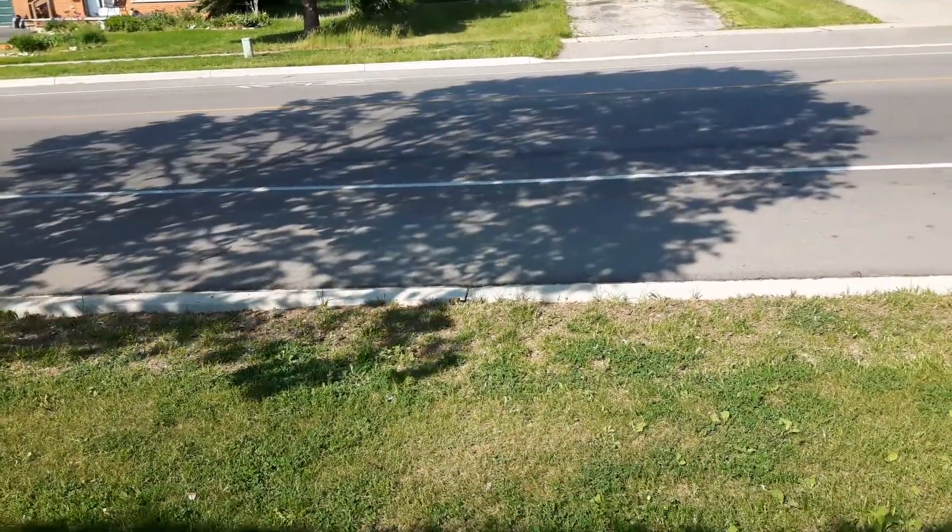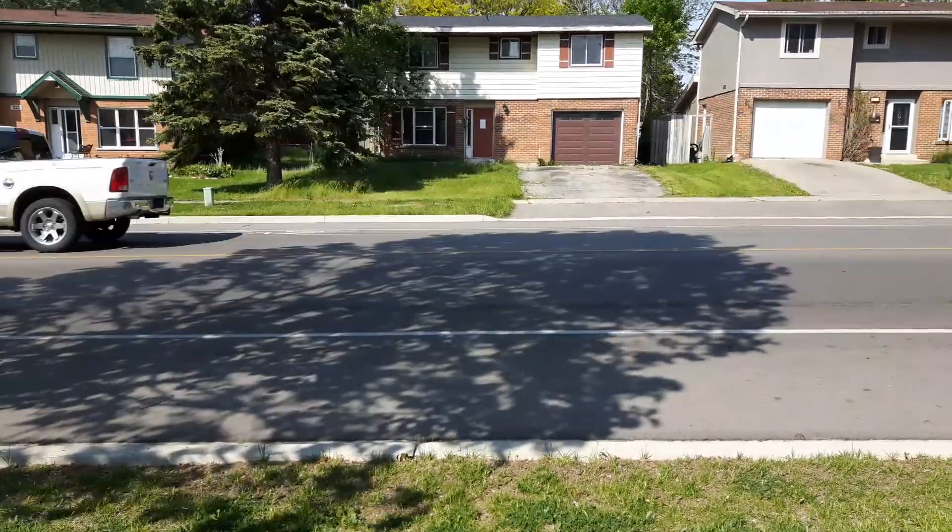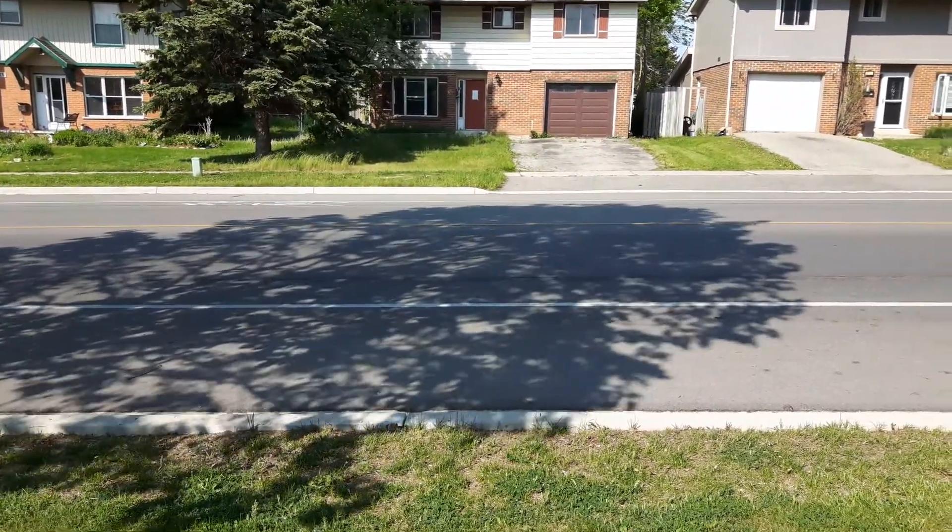Hey everyone, hopefully you can hear me over the traffic. As you can see, I'm across the street from abandoned house number one — I got some information on it.